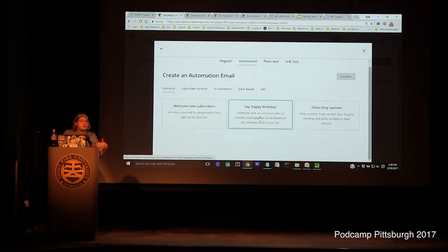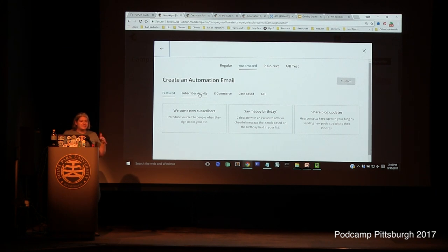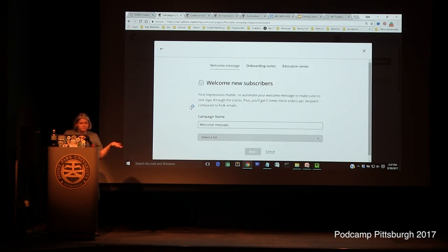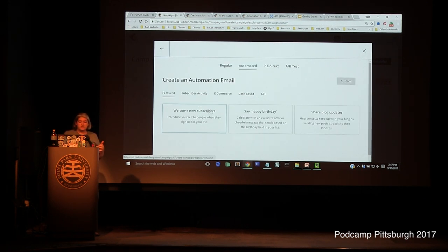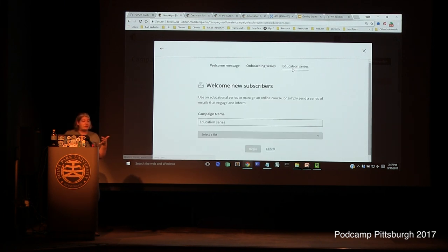You can also do happy birthday or anniversary messages if you have that information in your list — MailChimp can't send happy birthday if it doesn't know their birthday. The Share Blog Updates automation is set up once and just runs. For an onboarding series, you set the campaign name, pick a list, set your trigger — immediately after they sign up — and then each subsequent email is sent one day, one week, or however long after the previous email.